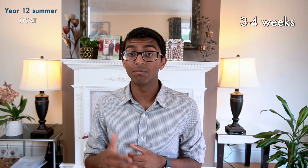Year 12 summer is quite a busy period. You also need to sit the UCAT, which is an aptitude test used to assess applicants for the majority of medical schools in the UK. You can choose to sit the UCAT any time between July and the end of September — I recommend doing it towards the later half of your summer holidays so you have enough time to revise. Leave at least three to four weeks to prepare for it as a fairly intense and focused effort. The UCAT is quite a hard exam to cram, as it tests skills rather than knowledge, so you need time to develop those skills.